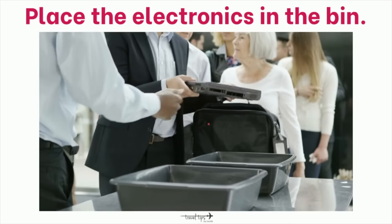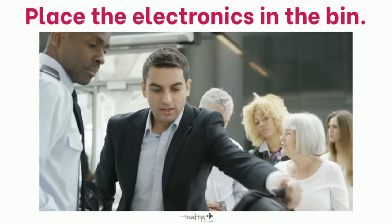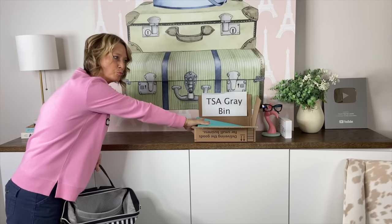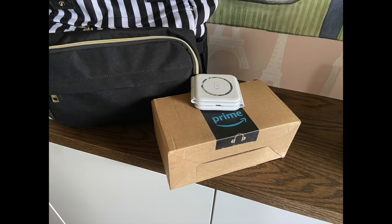Pay attention to the order in which to take everything out as you go through the security line. The only electronics TSA wants to see in the gray bin on the conveyor belt are those larger than a phone — like a Kindle, iPad, or laptop — and they are supposed to be in a bin by themselves, though I've always put my liquids bag in the same bin. Also note that cell phone chargers have lithium batteries and cannot go in checked luggage; they must stay in your carry-on bags.